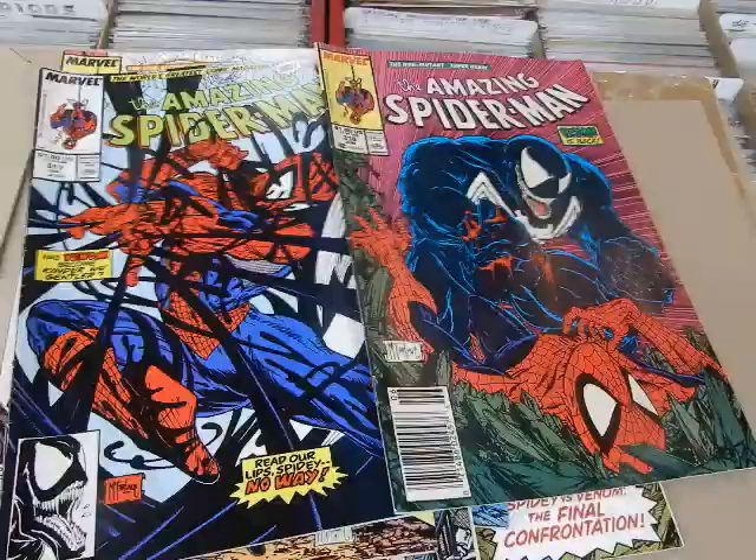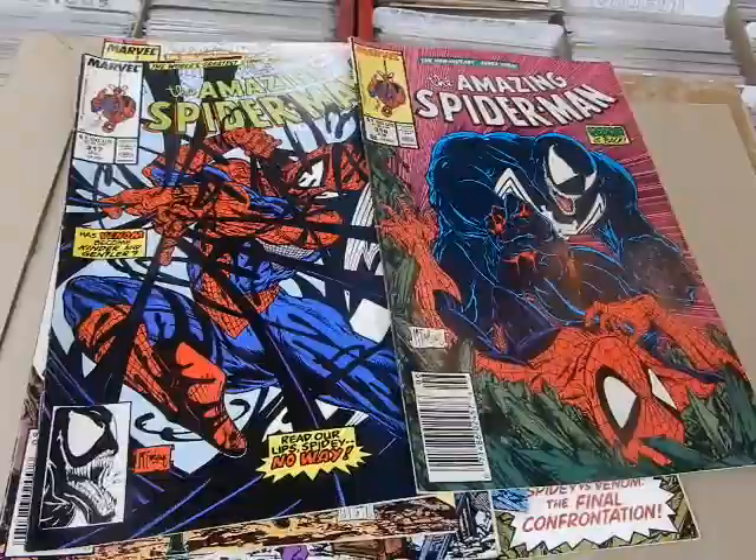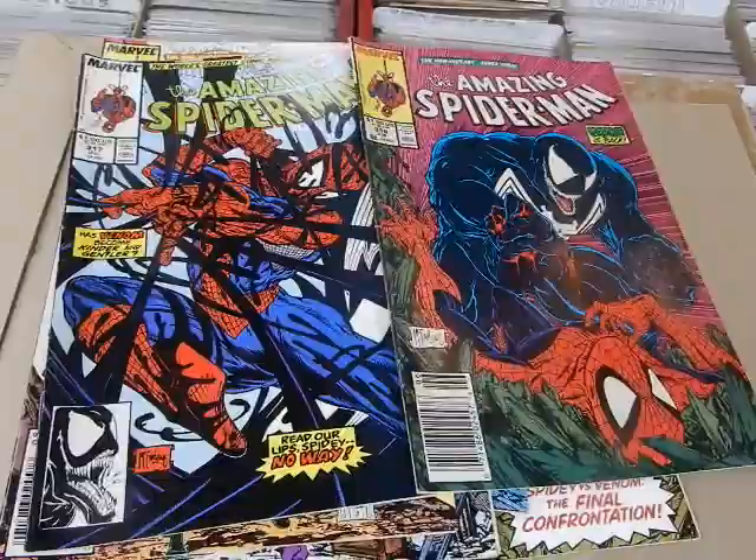We'll have details about Free Comic Book Day coming up on May the 4th, and that's coming out later this week. Easter is Sunday and there might be something special coming up, so if you get the email newsletters I would really read those carefully. Thanks for watching!